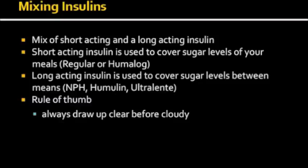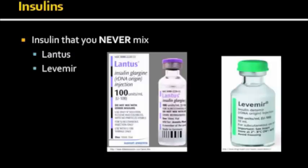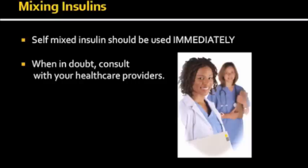Clear refers to your short acting and cloudy to your long acting insulin. You should be aware that some insulins should never be mixed. The two that are available now are Lantus and Levemir. Mixing these insulins may result in unpredictable glucose control that can potentially result in a life-threatening situation.